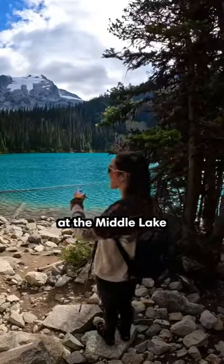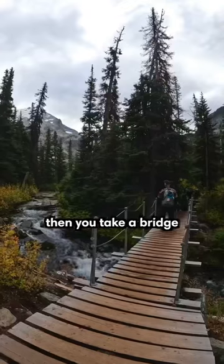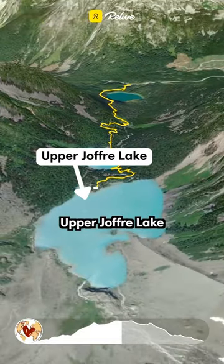From the viewpoint at Middle Lake, follow the trail once again. You'll first come to a beautiful waterfall, then take a bridge over Joffrey Creek, and end with rocky terrain until you reach Upper Joffrey Lake.